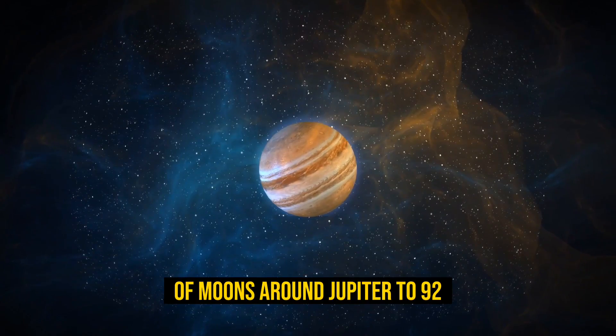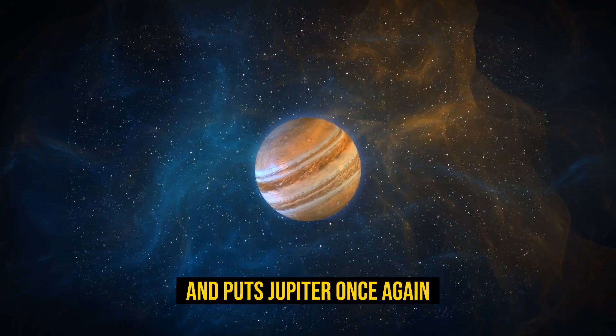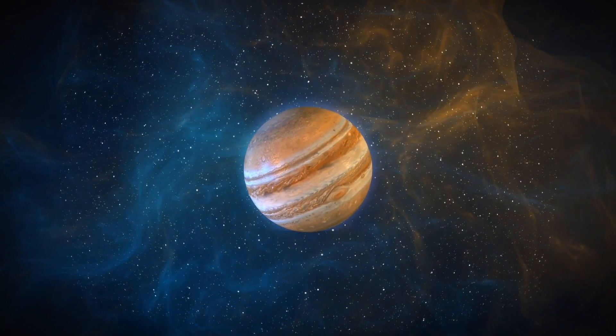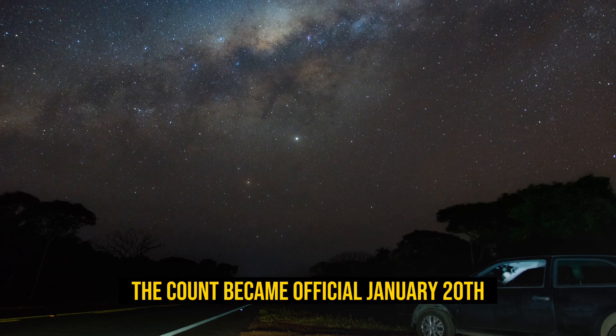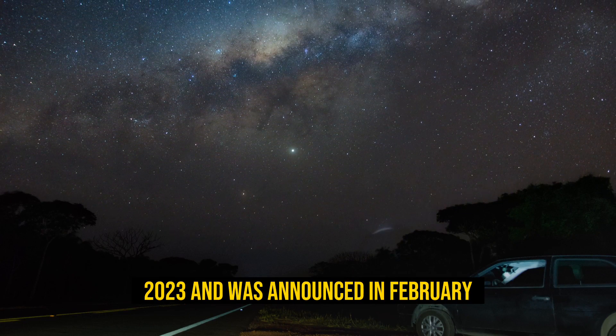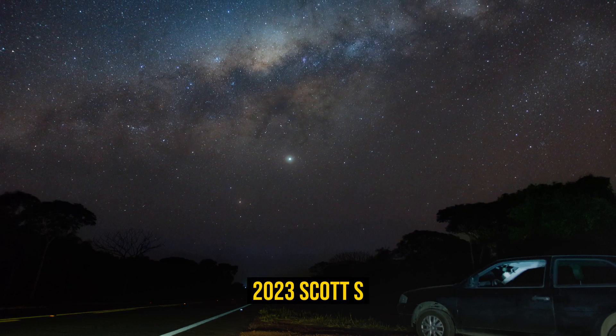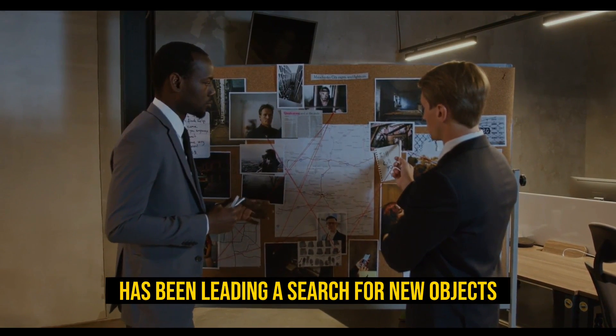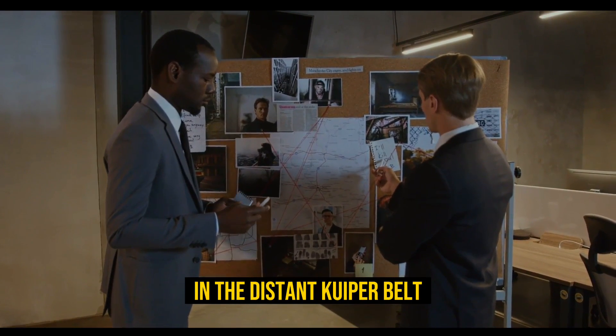This brings the current tally of moons around Jupiter to 92, putting Jupiter once again in the lead for most moons orbiting a planet. The count became official on January 20th, 2023, and was announced in February 2023. Scott S. Shepherd of the Carnegie Institute for Science has been leading a search for new objects in the distant Kuiper Belt.